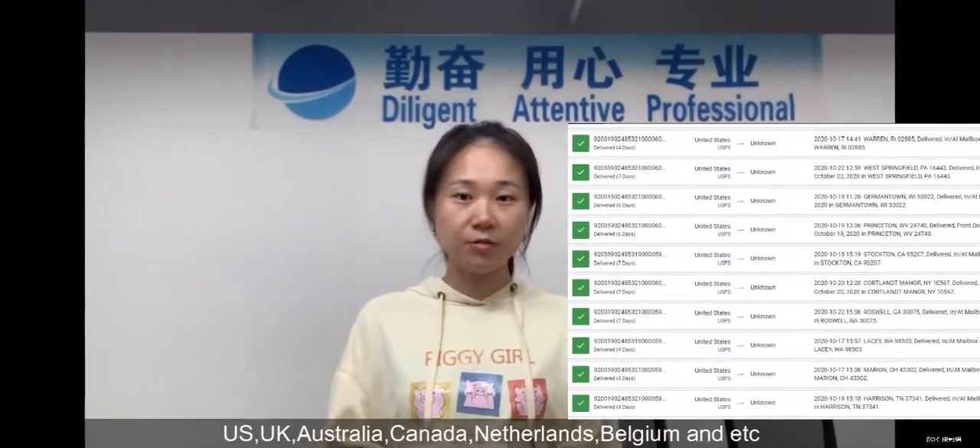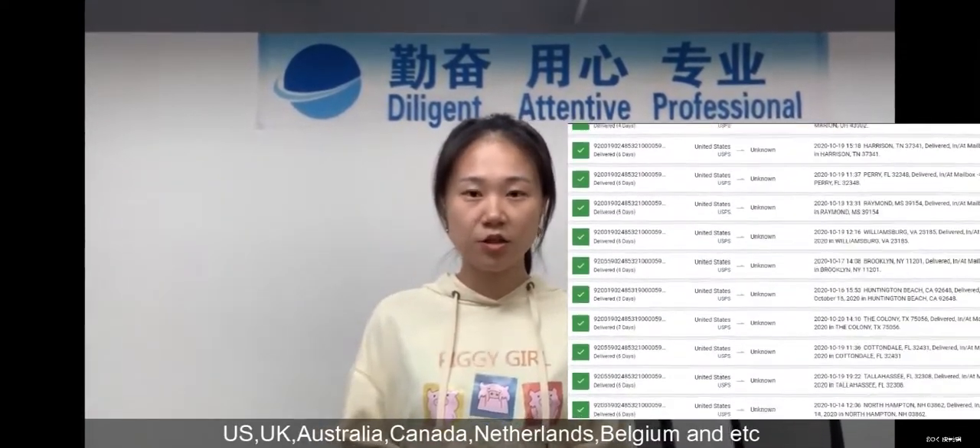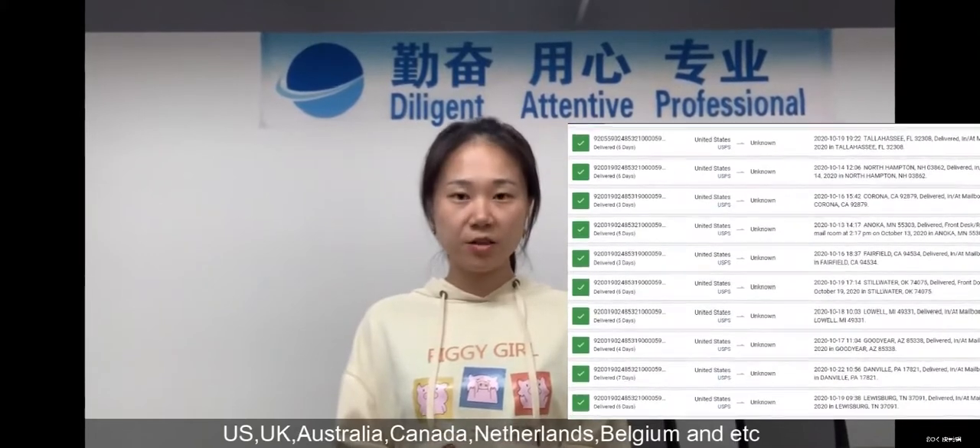The United States, United Kingdom, Canada, Australia, Netherlands, Belgium, and more.